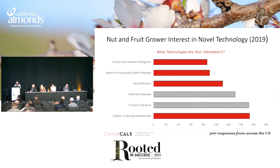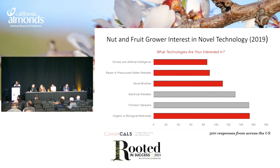We did a survey last year — Brad Hanson, Marcelo Moretti, and I — putting in an OREI grant from the USDA. We wanted to know what kinds of technologies growers are interested in, and we focused on nut and fruit growers. We got 300 responses. You can see herbicides are a significant component — people don't want herbicides to go away. But there was also a focus on two other options we brought up: electrical weeders and precision sprayers, and I'm going to talk about those today.